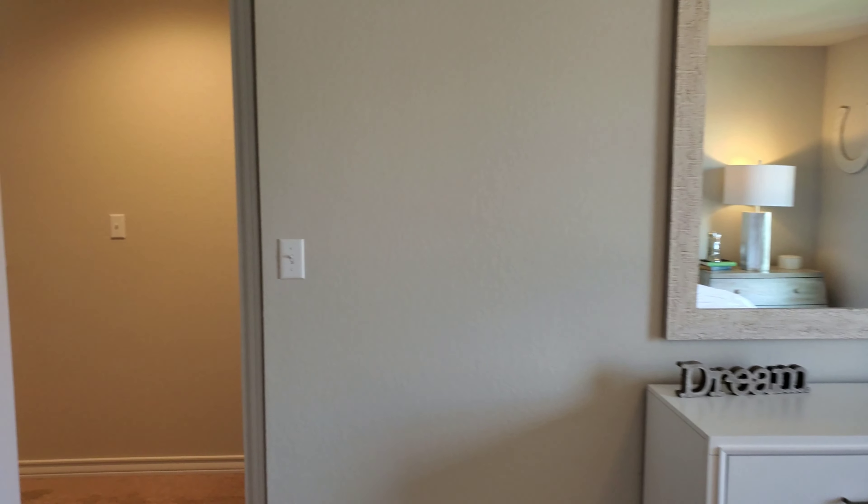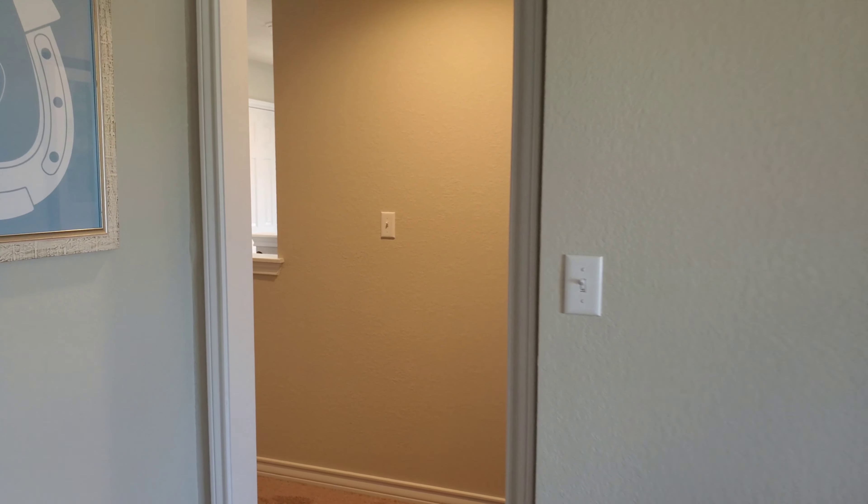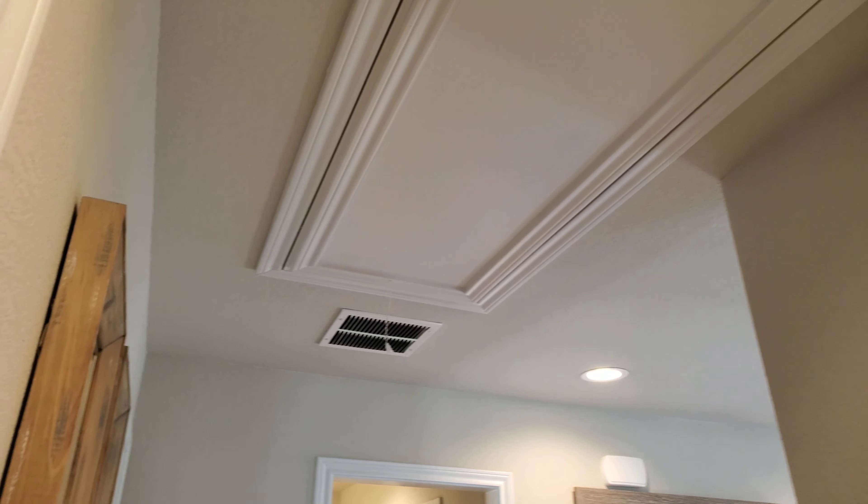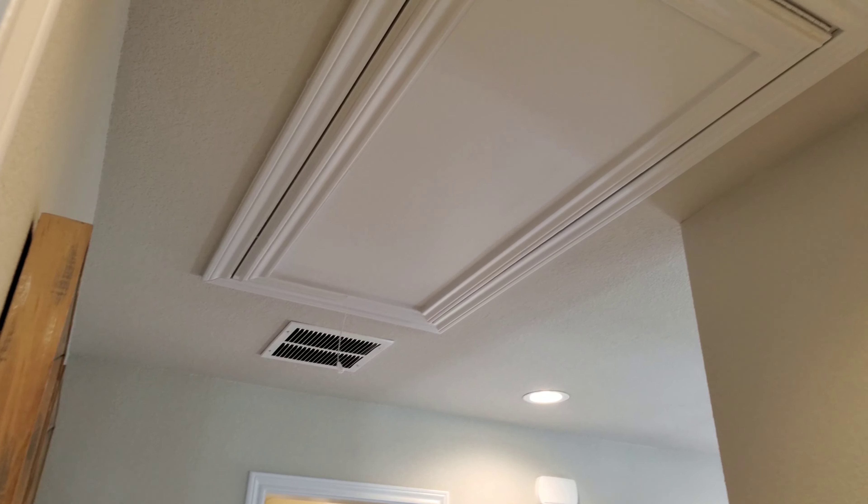That concludes this whole house tour. One of the last things I wanted to show is the attic access. You pull that little tab, go in there, and you can have some extra storage space.